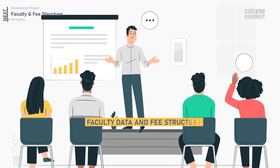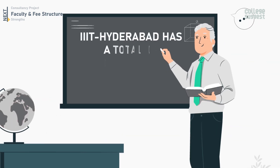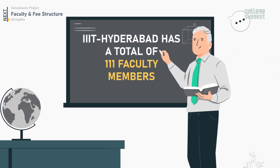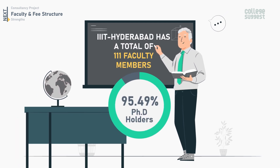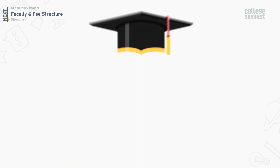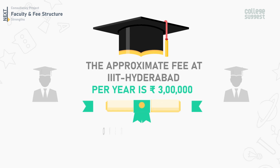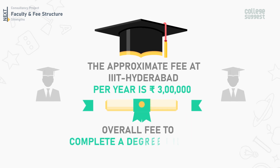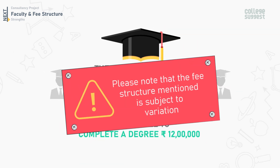IIIT Hyderabad has a total of 111 faculty members, of which 95.49% are PhD holders. The faculty-to-student ratio is 1:14. The approximate fee per year is 3 lakh rupees, and the overall fee to complete a degree program is 12 lakh rupees. Please note that the fee structure mentioned is subject to variation.